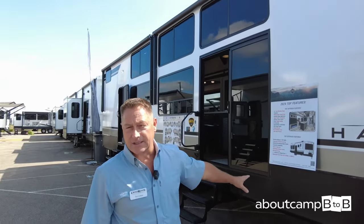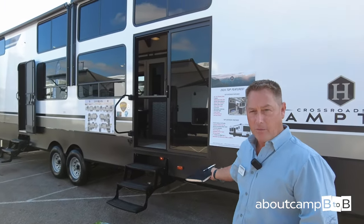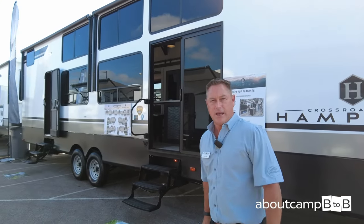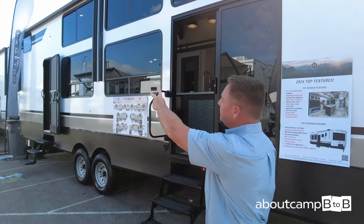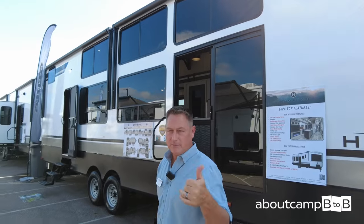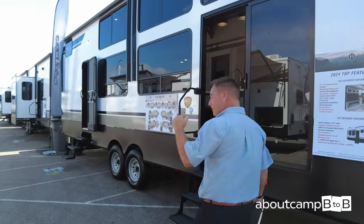This Hampton has several panoramic windows on the campsite side and no slides. The reason we do no slides is because most owners like to incorporate a deck or patio on this side and enclose a three-season area. You do have two large awnings to cover your camp space for shade and rain. Come on inside.